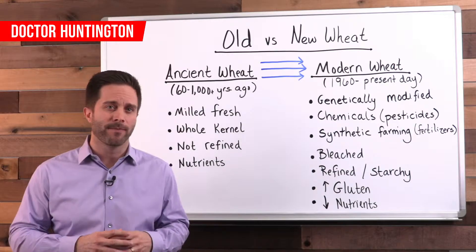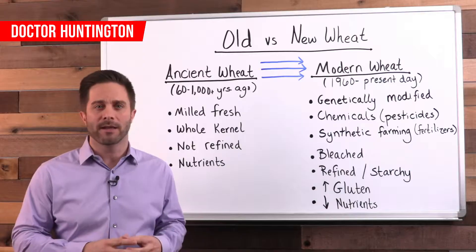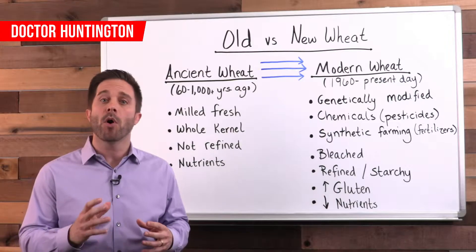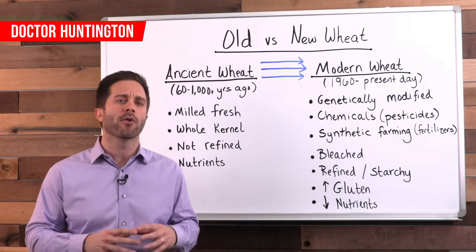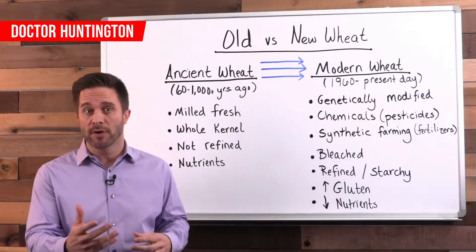Now let's look at preparation. In the past, wheat was soaked, sprouted, and fermented. This preparation resulted in not only more nutrition, but also a reduction in some of the parts of the wheat which are unhealthy, such as the phytic acid and lectins. Lectins, by the way, are the broader classification of potentially harmful plant proteins, of which gluten is a member.